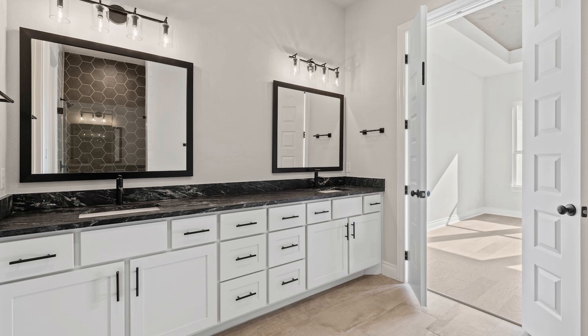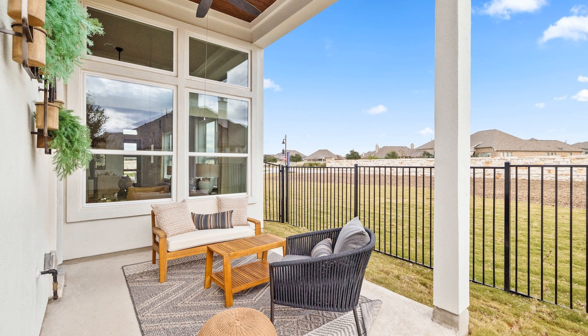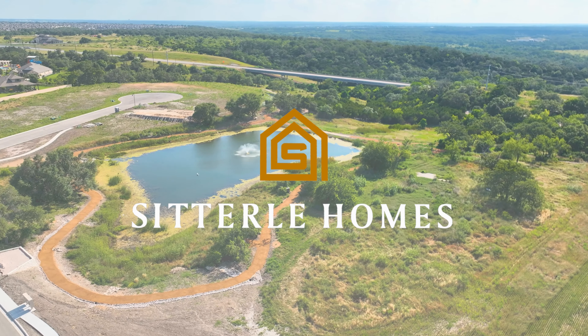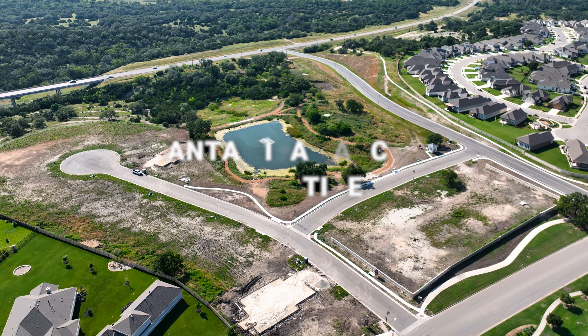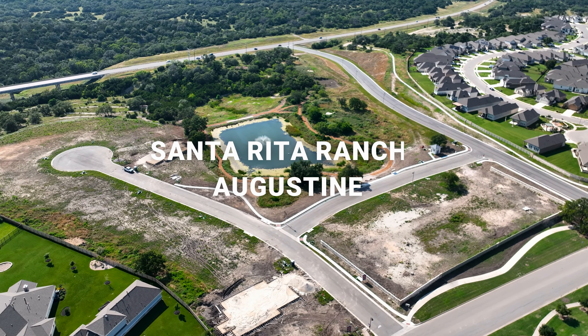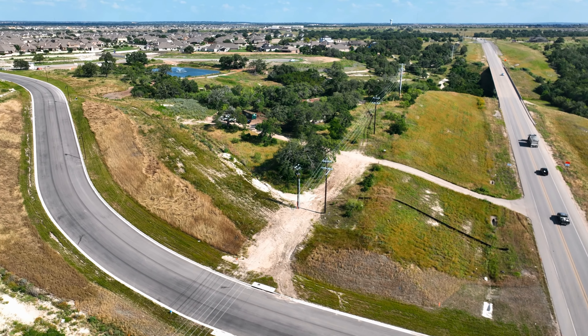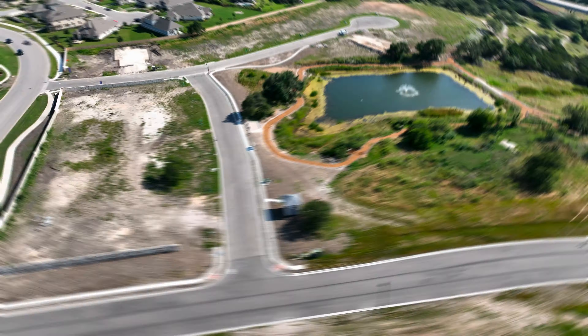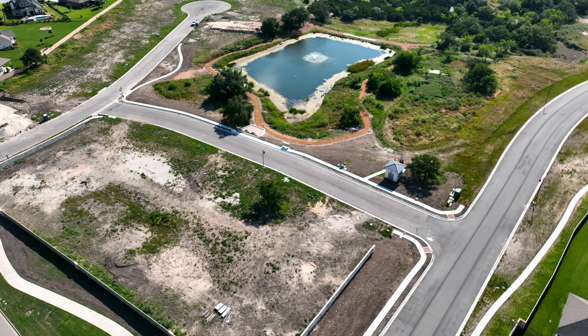Amenities are probably the number one reason why people love the Santa Rita Ranch community out there — it has got some really amazing amenities. Just to name a few: you'll have access to a fitness center, awesome pools with water slides, parks and playscapes, and miles of hike and biking trails. There's a community event programmer, so you've got a dedicated person out there planning tons of community events and lots of stuff for kids to do as well.